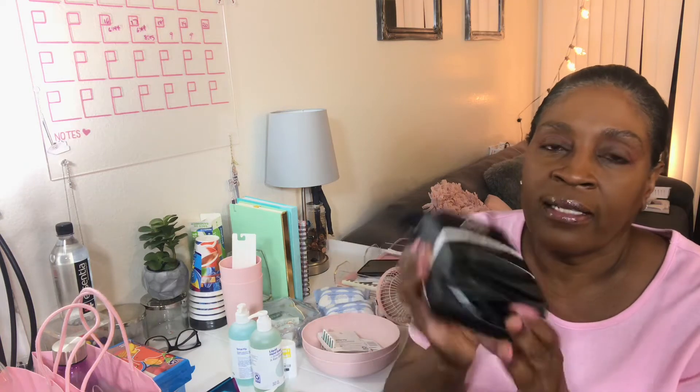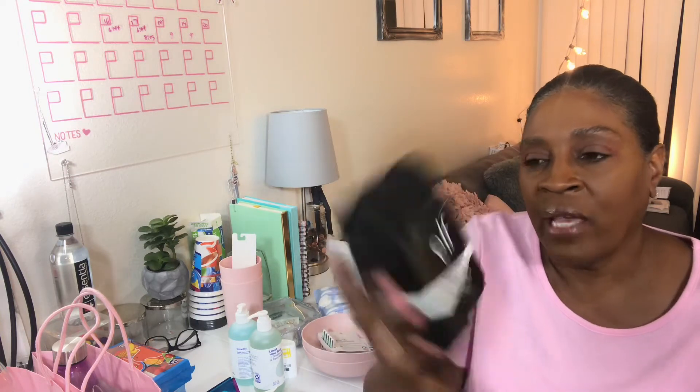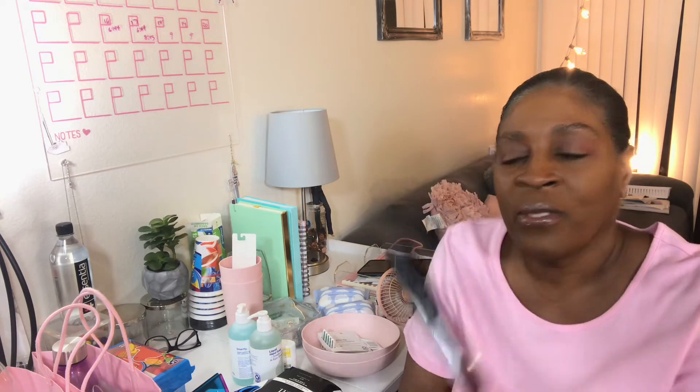My eyes were drawn to this double pack. You know how ELF usually has the makeup wipes — 20 in a pack for $3, or they doubled it and it was $5. So I went ahead and got the makeup wipes because I could never have too many. While I was looking, my eyes were also drawn to this lip gloss. I don't really need another lip gloss, but it's like a tinted stain. Hopefully it comes on more as a tint than this full color, because I don't really want this full-fledged color on my lips right now.